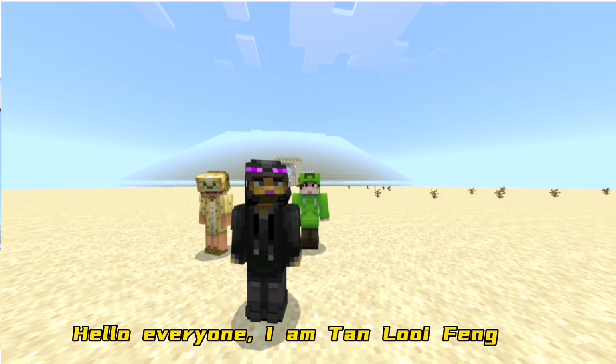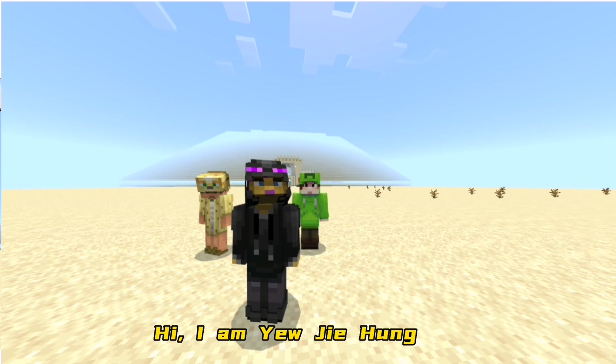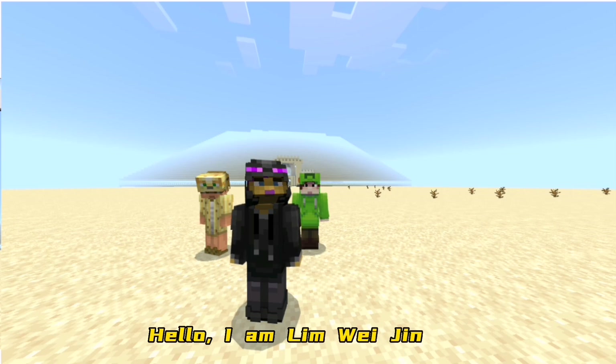Hello everyone, I am Tom Loifo. Hi, I am Mark Jiajun. Hi, I am Yuji Ho. Hello, I am Limoy Jin. We are Team Mastermind.